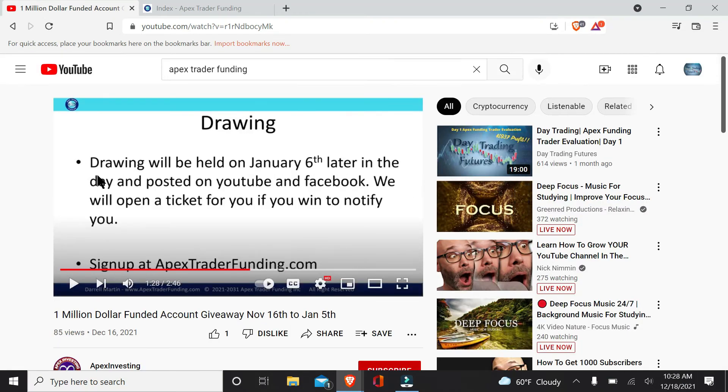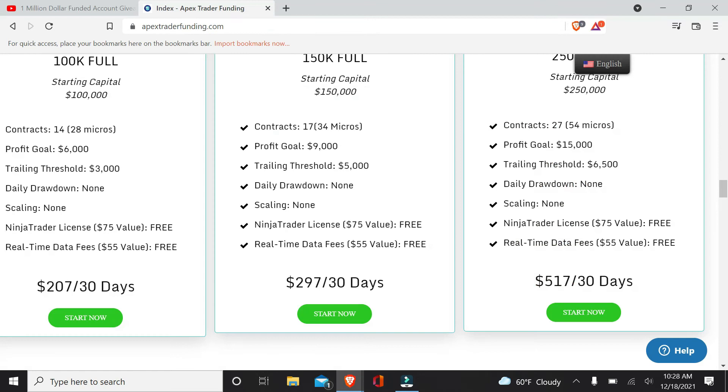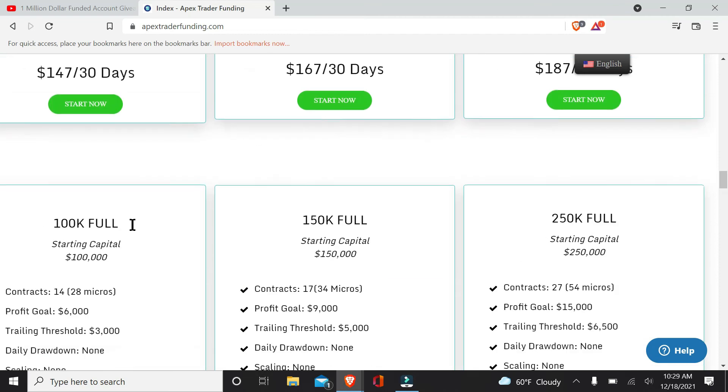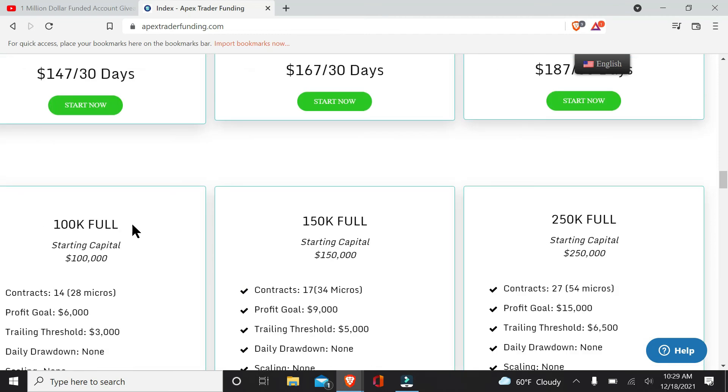This is probably the best deal out of any of the other funded trading prop firms that I have seen. Also, you get a 50% discount code. If you want to sign up for any of the programs — on the $150,000 account I used my 50% code. The code will be down in the description along with the link. It is my affiliate link, and I appreciate everyone who has used it so far. To be entered into the drawing, I signed up for a new account and reset.